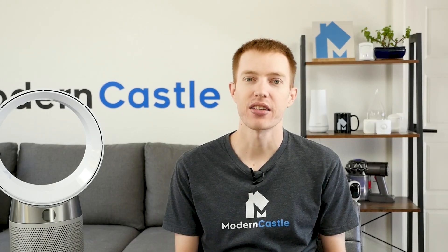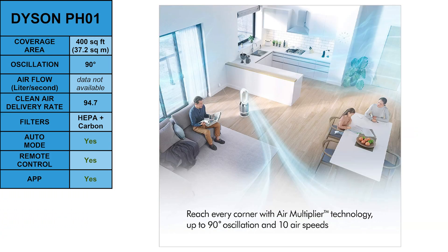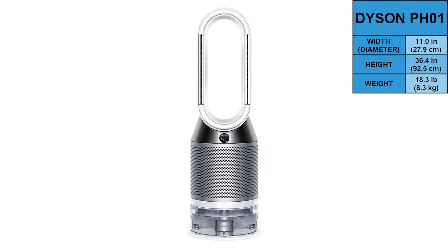For the best 3-in-1 Dyson, go with the Dyson Pure Humidify Plus Cool PH-01. The PH-01 can operate as a fan, purifier, or humidifier, and it's big enough to treat large spaces. It has a clean air delivery rate of 94.7 and is recommended for spaces up to 400 square feet. It has an auto mode, sleep timer, and a one-gallon water tank that allows for 36 hours of continuous humidifying. The PH-01 measures 11 inches in diameter, 36.4 inches tall, and weighs 18.3 pounds.